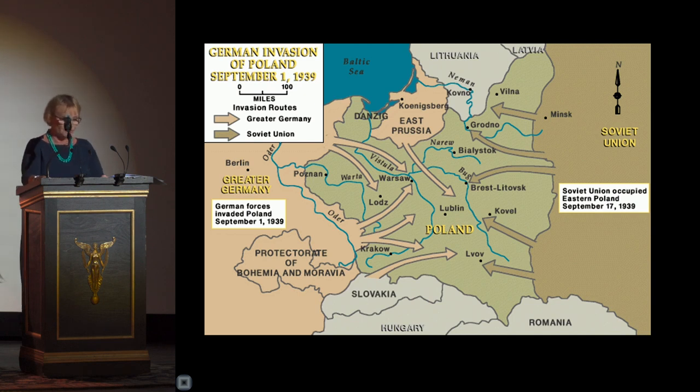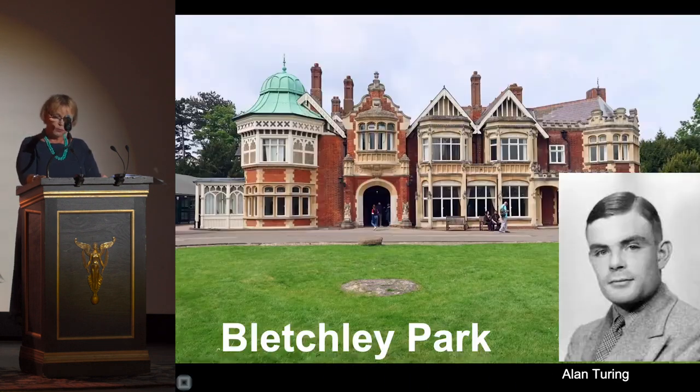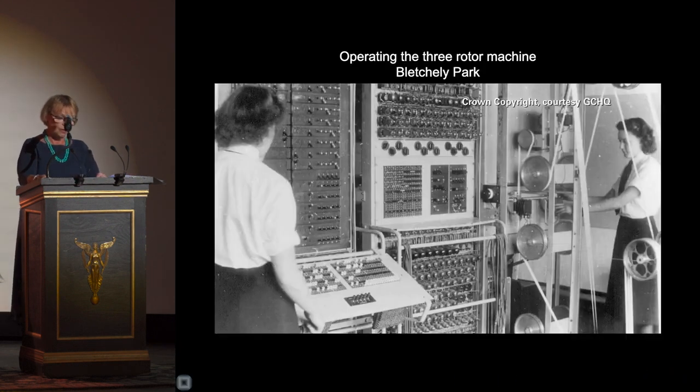That same year, Rejewski invented an electromechanical device called the Bomba Kryptologiczna that conducted analysis of 17,000 possible keys. In July of 1939, just before Germany invaded Poland, the Polish cryptographers and their French and British colleagues — acknowledging they had been reading German messages from 1933 to 1938, though the code was changed monthly — handed all documents and materials, including Żegalski's sheets and Rejewski's Bomba, to Bletchley Park in England, the center of Allied code breaking.